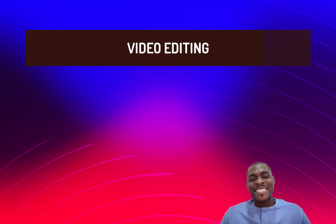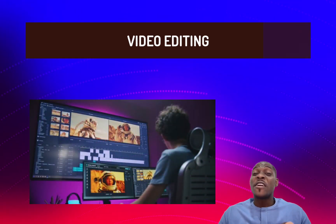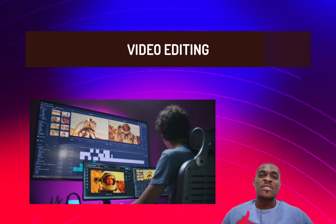Yet another tech skill you can be interested in is video editing. This aspect of tech involves creating and editing video content for various purposes — it can be promotional videos, social media videos, and more. It is very important that you research each of these tech skills we've mentioned, and many others we didn't mention, so you can see which one actually aligns with the career goals you have highlighted.